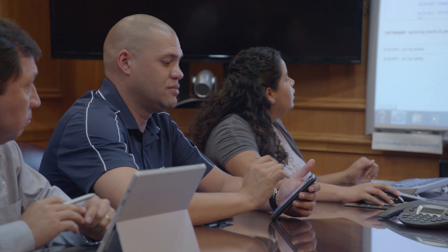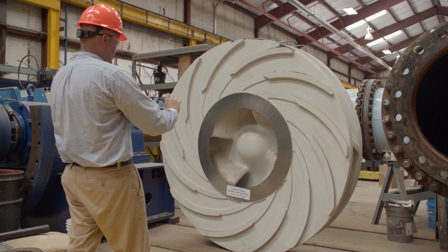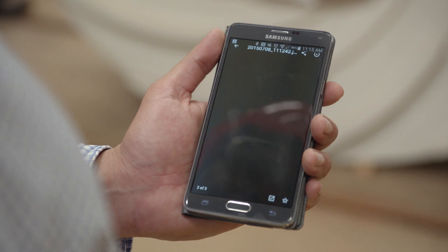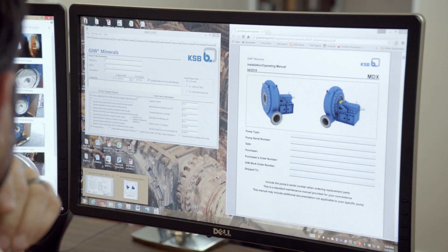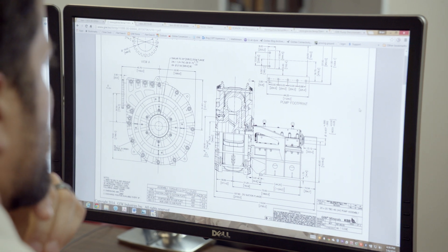Instead of carrying a big folder of paper or their laptop to a meeting, it allows our sales folks to bring up their data on their cell phone or tablet. Being able to actually be on a customer's location, go through, take pictures, documents, and have those instantly transferred back to a single location that our design team can access, modify, and work with those documents has been incredibly helpful.